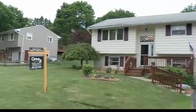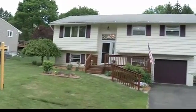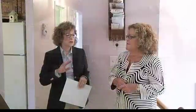Beautifully landscaped. When I pulled off, it's got great curb appeal — it was the first thing I noticed. It does have great curb appeal. It's in mint condition, just wonderful.